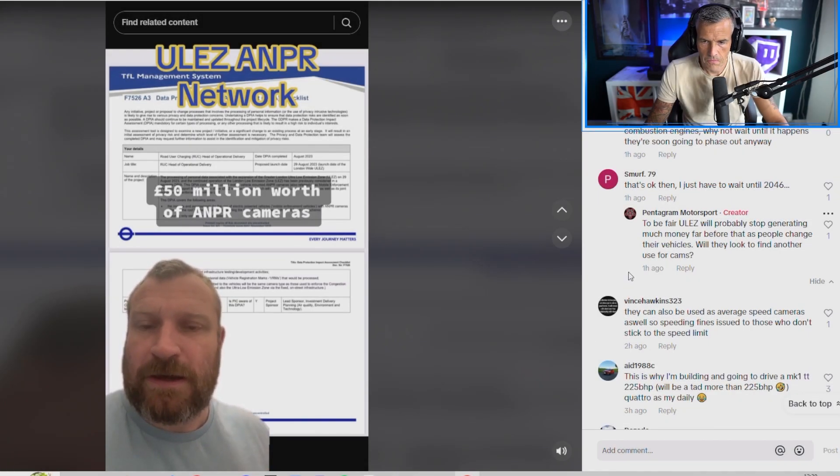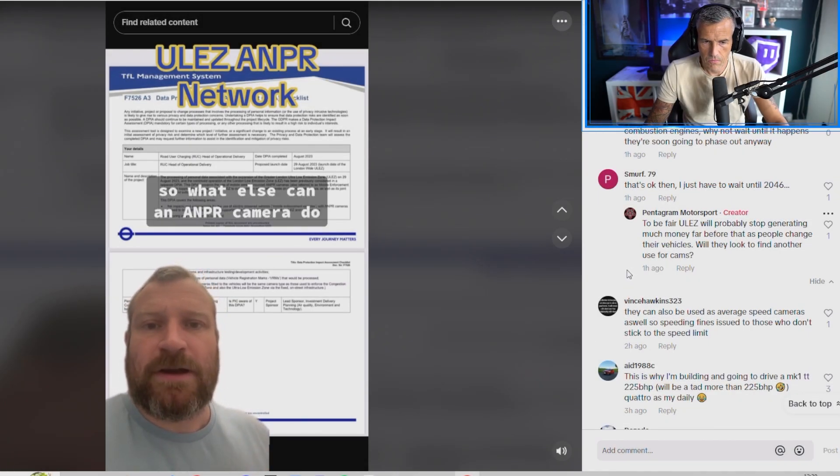50 million pounds worth of ANPR cameras — so what else can an ANPR camera do? Track you? Maybe find that elusive criminal? Welcome back, friends, hope you're well. Great to have you back. If it's your first time here, congratulations — we found each other. Be sure to like the video, subscribe, and turn on the bell notification. I release at least one video a day, sometimes two.